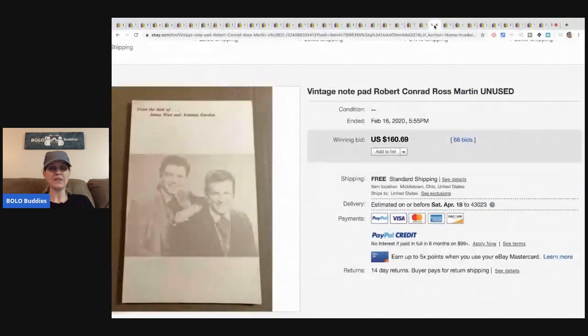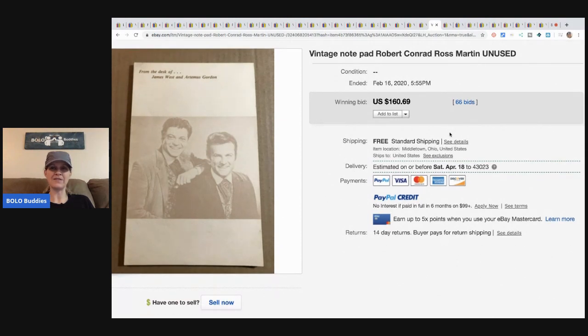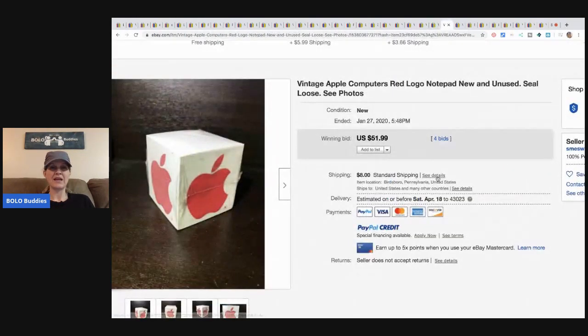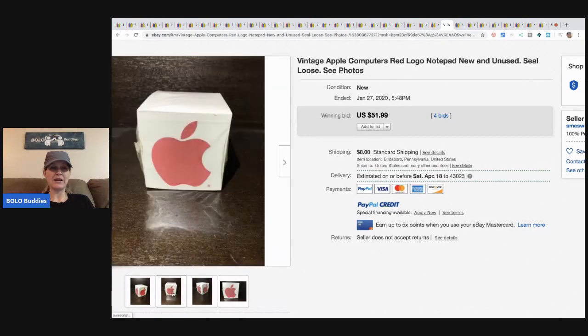The next item is this vintage notepad with Robert Conrad and Ross Martin — unused, new old stock — sold for $160.69 with 66 bids and free shipping. I'd consider a notepad office supplies. Then there's a vintage Apple Computers red logo notepad — sold for $51.99, four bids, unused and still sealed. Pretty amazing.